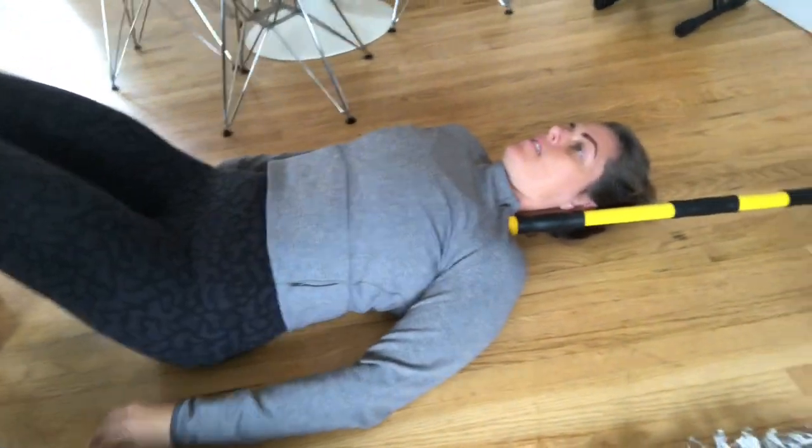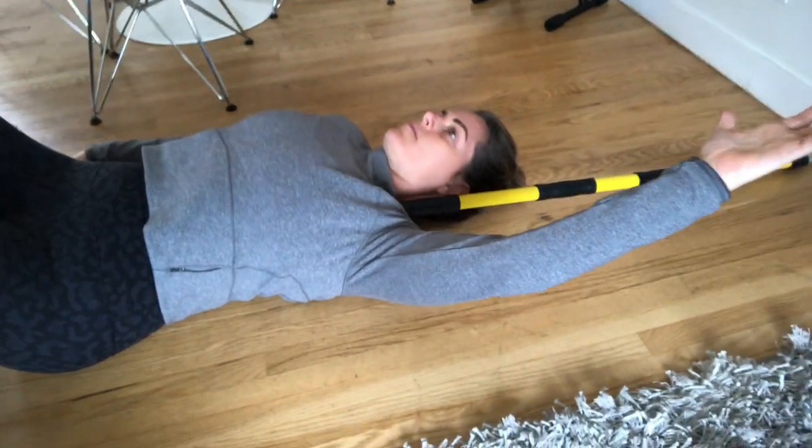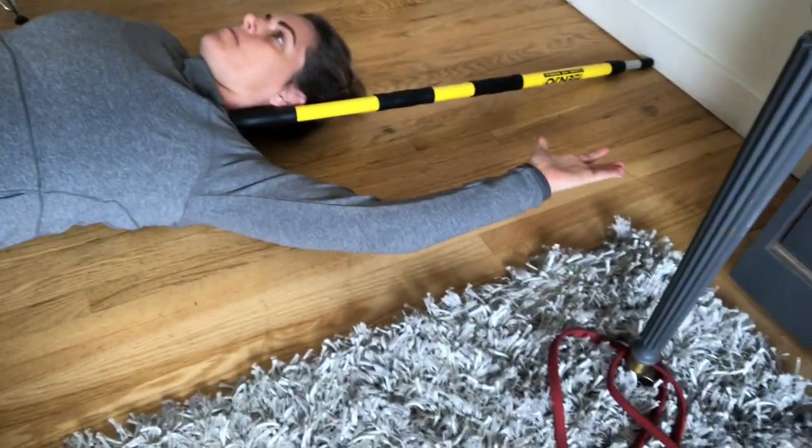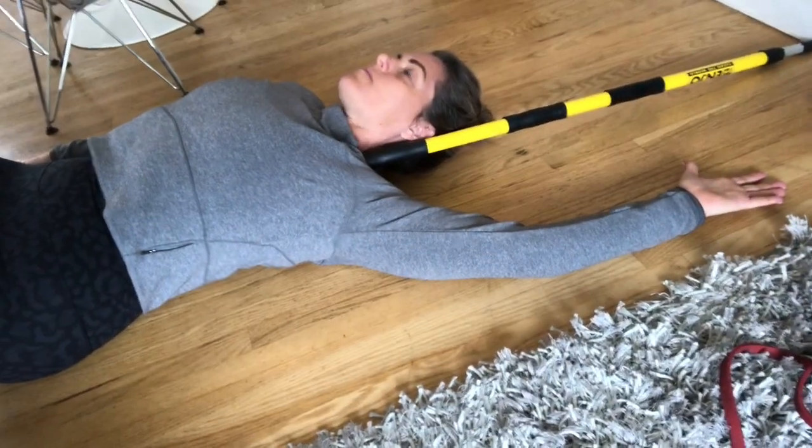Once it's pinned, you're going to start with the arm down and go overhead. Rochelle's going to have a hard time because her neck is pretty painful, but if you can get your arm to the ground — overhead and all the way down — that's the goal, and to have it be straight. It can be pretty challenging.